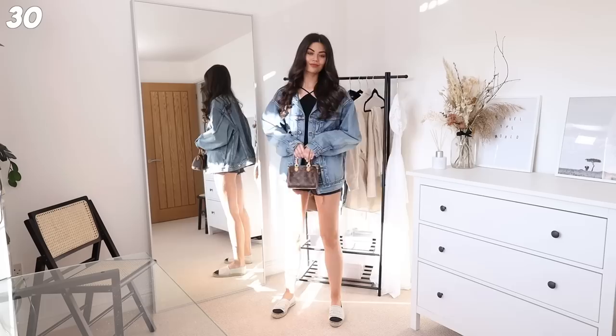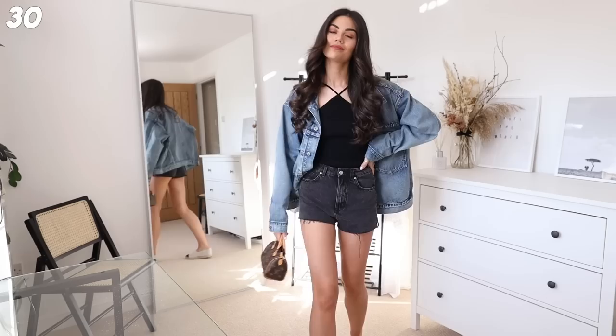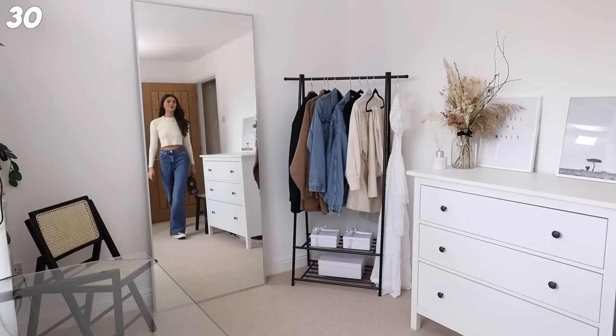Next up I've got those Zara shorts again paired with this Zara top and the denim jacket, my nano speedy, and some espadrilles. I love anything all black that I can just throw something over - a denim jacket, a blazer, or even a cardigan. Throwing on a bag with monogram print from Louis Vuitton is really easy to match with anything like this. I feel like I'm probably going to live in outfits like this throughout spring-summer.